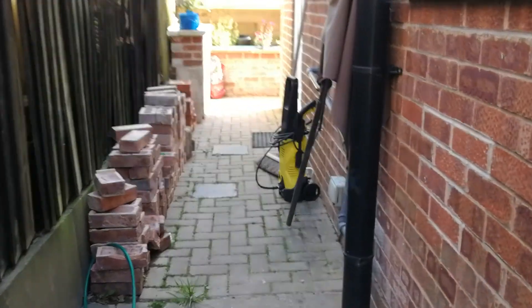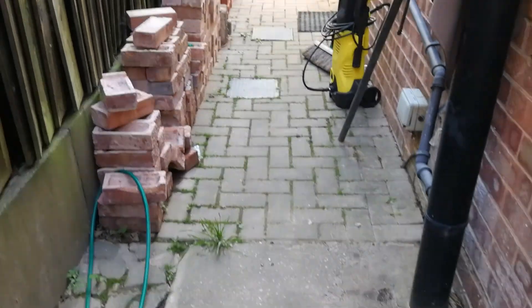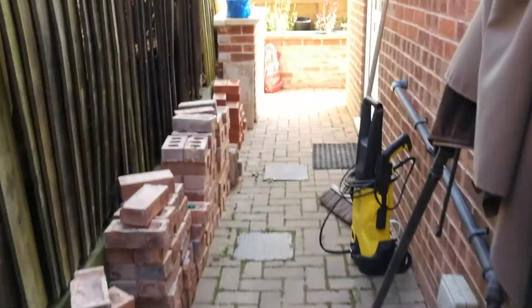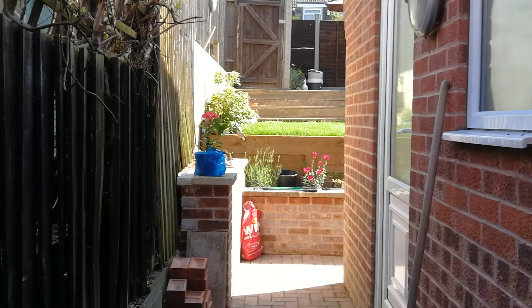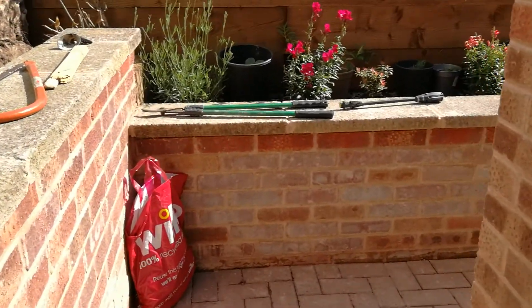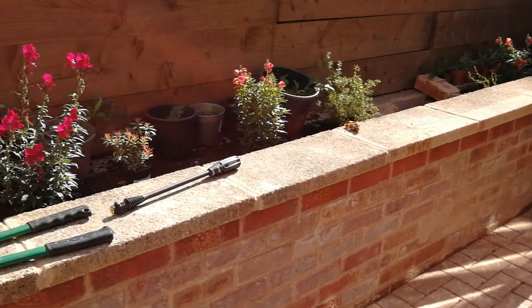We have some jet washing to do today on the floor because there was some work being done and the floor got messed up down here. We also have decking up at the top to jet wash today, so it's a busy day ahead for me.